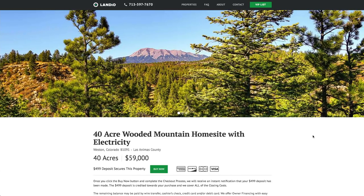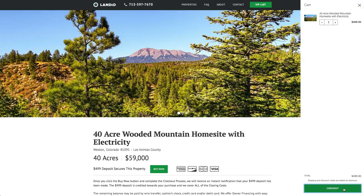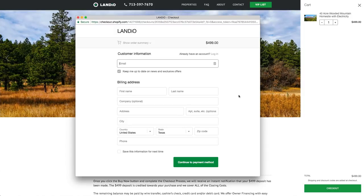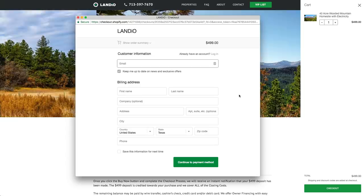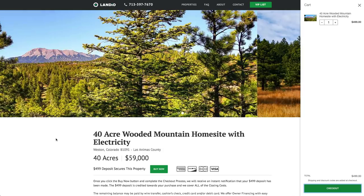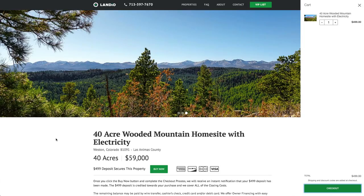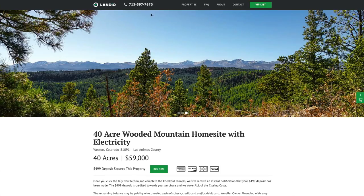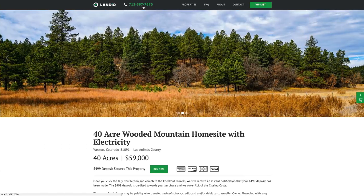If this property fits what you're looking for, please go to our website and click the Buy Now button. That will add a deposit of $499 to your cart — then click checkout, enter your information, and continue through the checkout process. Once the $499 deposit has been received, we'll take the property off the market, send you a simple one-page purchase agreement, and arrange for the balance of payment. The $499 deposit is credited towards the purchase price and we cover all closing costs. The remaining balance can be paid via wire transfer, cashier's check, or even a credit or debit card. We make the whole process super easy and it can be completed in as little as a day. If you have any questions, our phone number is 713-597-7670, which also receives text messages.